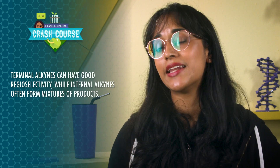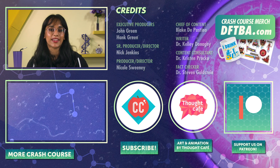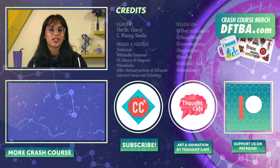In this episode, we learned that the acidity of terminal alkynes allows us to form carbon-carbon bonds. Many of the reactions that we use for alkenes also happen for alkynes. Terminal alkynes can have good regioselectivity, while internal alkynes often form mixtures of products. But reactions with the triple bond can also lead to products resulting from additions to both pi bonds, like tetrahalides. And hydration reactions of alkynes can form enols, which tautomerize to keto compounds. Next time we'll get into radical chemistry, which is pretty wild but also pretty fascinating. Thanks for watching this episode of Crash Course Organic Chemistry! If you want to help keep all Crash Course free for everybody, forever, you can join our community on Patreon.